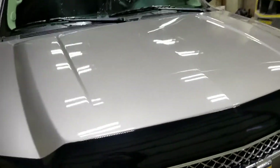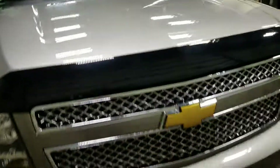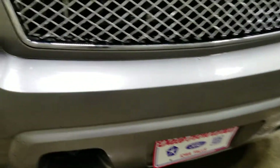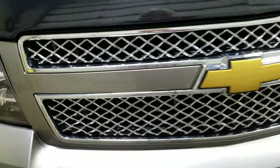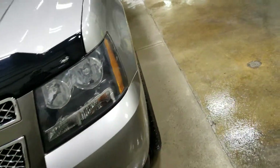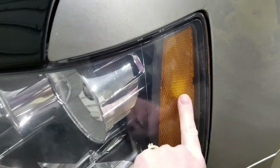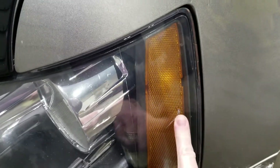Hubcap looks great. Front bumper looks good. Of course, keep in mind it is a 2012 so it's not going to be perfect, but it is really, really nice for the money that we're asking. I think this is a great deal — a little bit of a scratch in the headlight there.